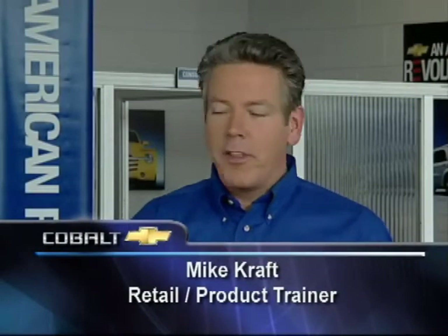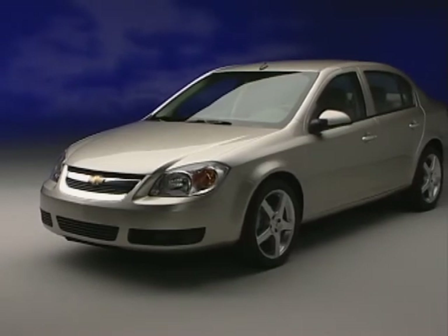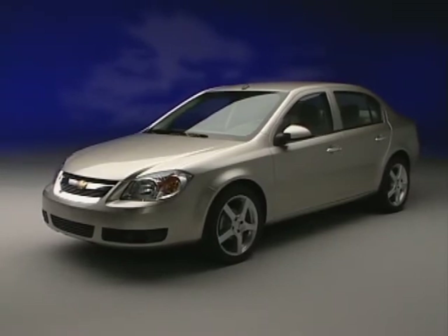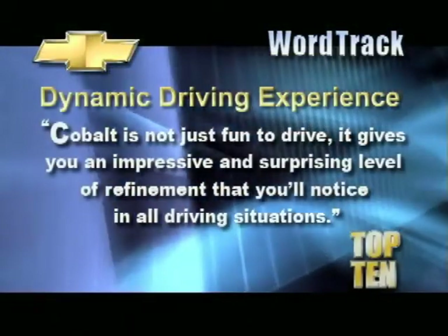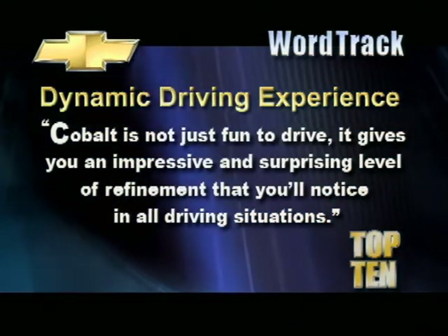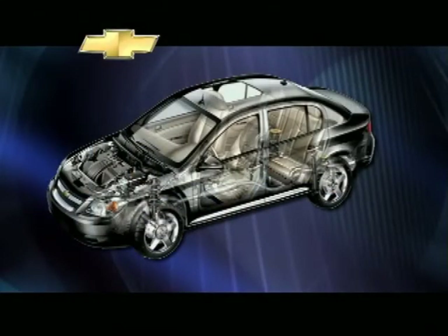Now you know why this car provides a great driving experience. Let's look at how you're going to convey that capability to your customer in the showroom and on the demonstration drive. Before you take your prospect out on the road, be sure to set the stage and talk performance, power specs, gas mileage, tire size, etc. As you talk power, weave in the refinement story. Here's a word track: Cobalt is not just fun to drive — it gives you an impressive and surprising level of refinement that you'll notice in all driving situations. Use this word track to launch into the chassis, suspension, and powertrain details that set Cobalt apart.